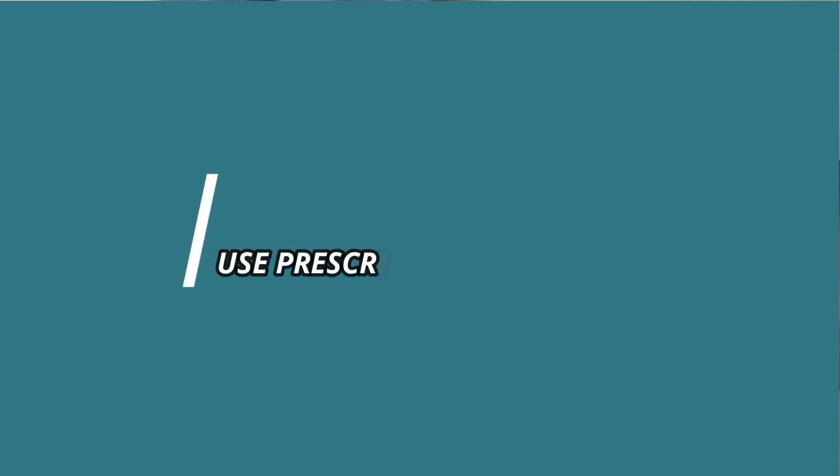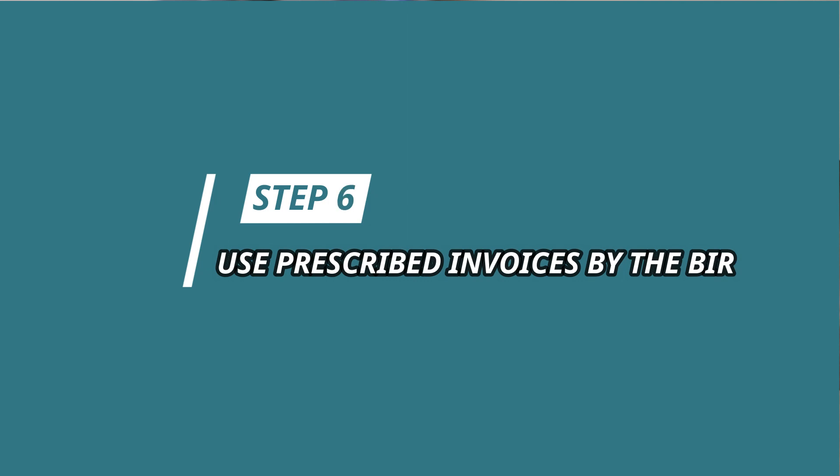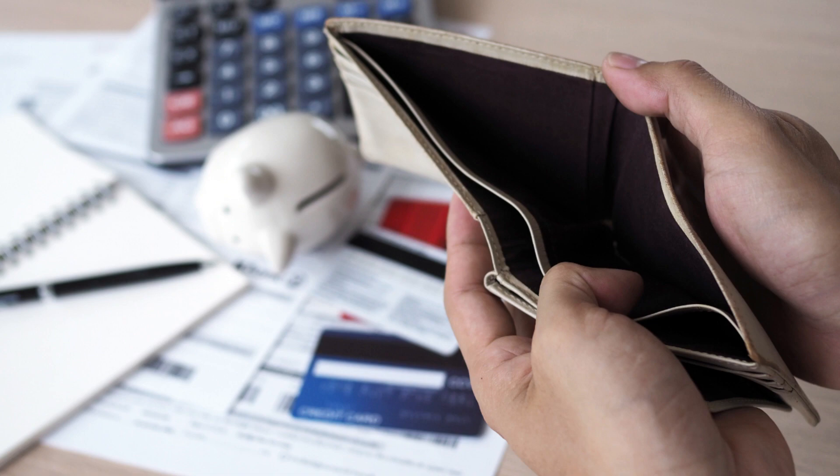Step 6: If you don't want to use the devices mentioned in Step 4 because you can't afford to buy them or your business is still manageable, it would be best to use the prescribed manuals or invoices by the BIR. This means you secure the authority to print your receipts or invoices during the business registration process.